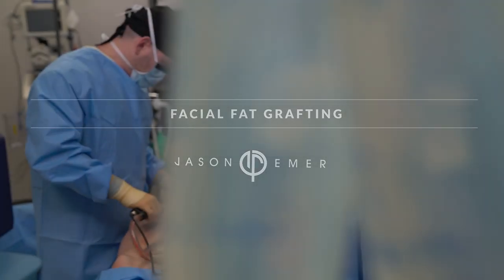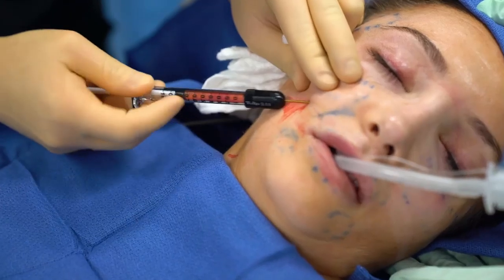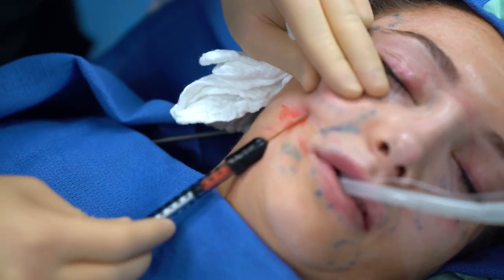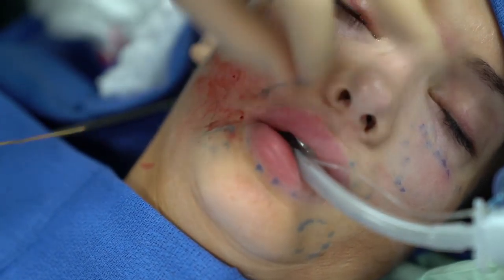Fat grafting is one of the best treatments for re-volumization. If you're having a liposuction procedure, or you have a small problem area of fat that won't go away, you can use that fat for volumizing the face, and it gives a permanent, long-term improvement. The fat is like a graft — when injected, the body creates blood vessels around it and then it stays there permanently.